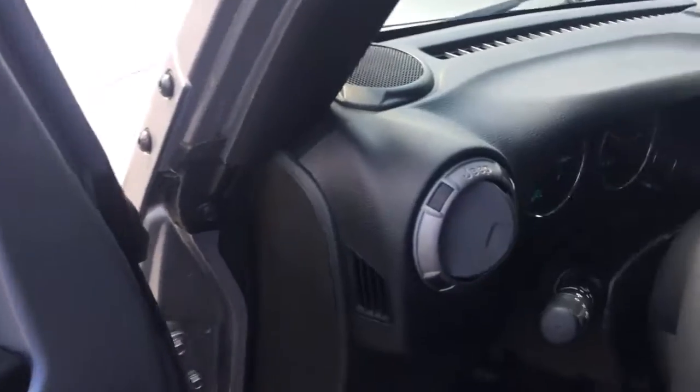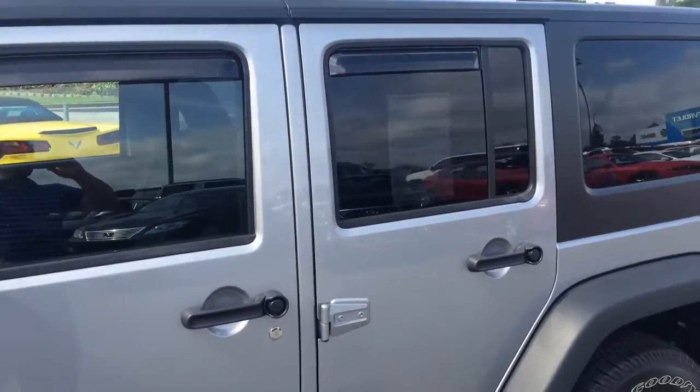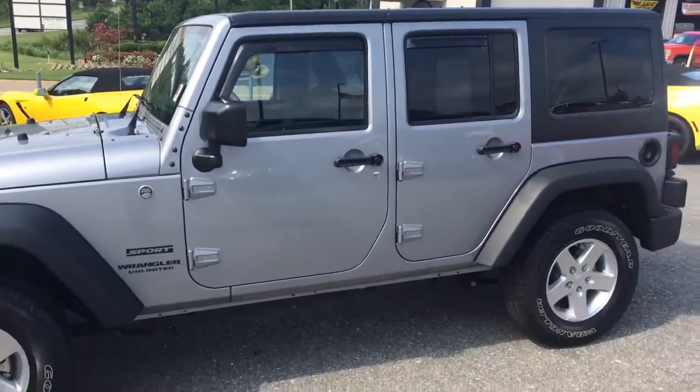Brandon Rutherford, 706-453-2500. Let's set you up a test drive on the 2015 Jeep Wrangler Unlimited.